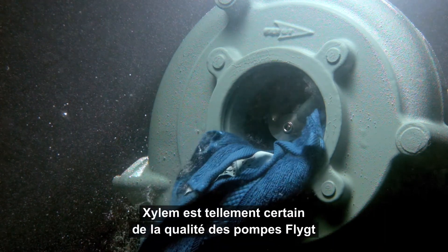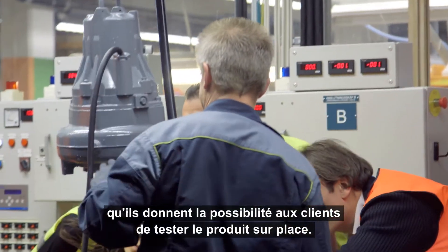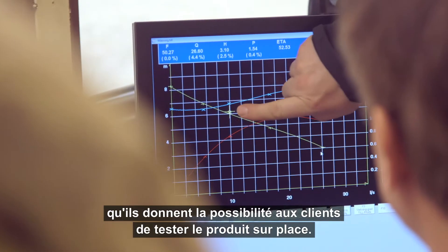Xylem are so sure of the quality of flight pumps that they even offer customers the opportunity to test the final product on site.